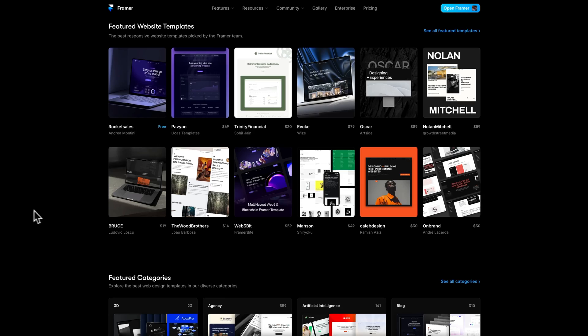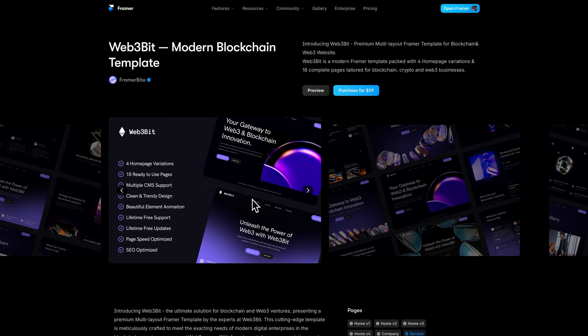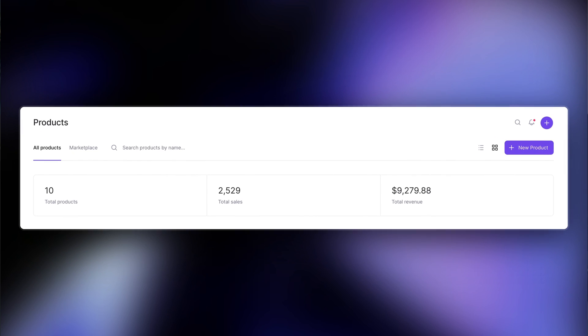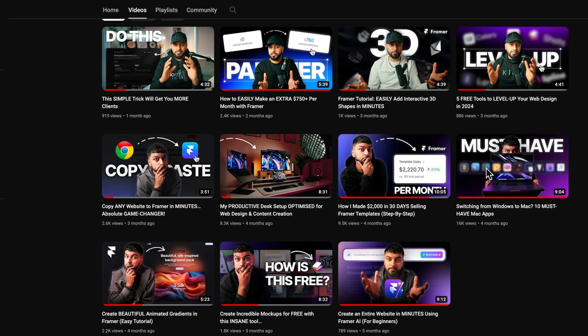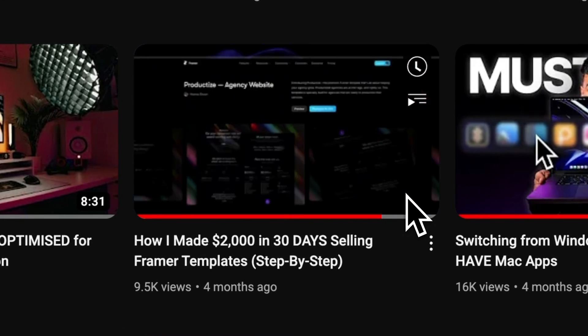The second method to earning money with Framer is by selling Framer templates. If you've been following me for a while, you already know that selling Framer templates is my biggest earner and by far my favourite way to earn money using Framer. Framer templates are an amazing way to earn recurring revenue and get paid over and over again for building a website once. You can create a Framer template, list it on your website, and make sales passively. There are a lot of moving parts to selling Framer templates, but I've made an entire video on how to start selling Framer templates, so be sure to check that out after this.